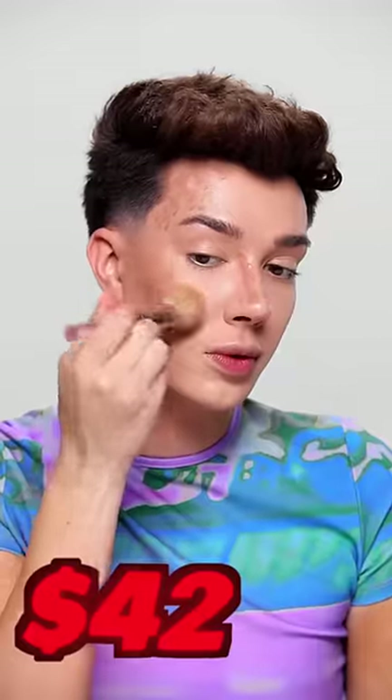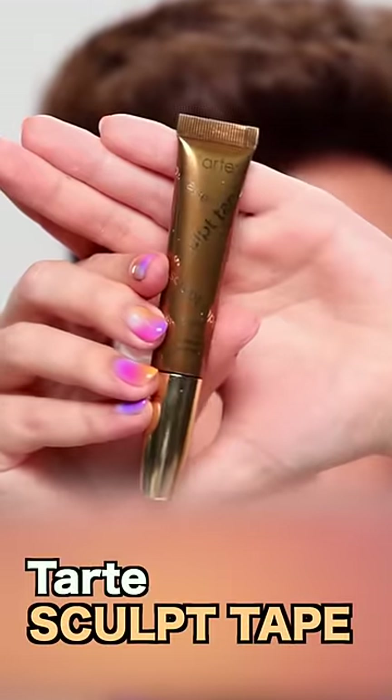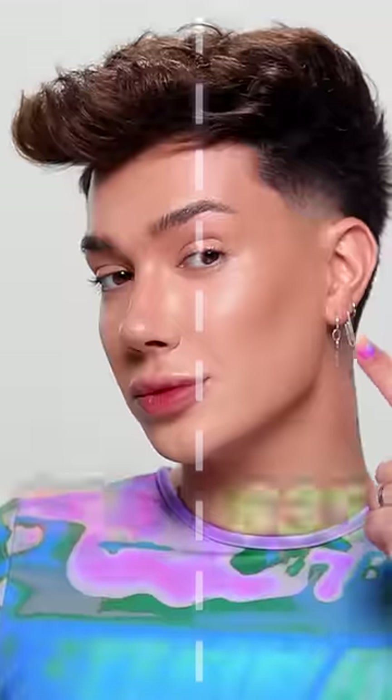I really like my Charlotte Tilbury Contour Wand, but it's $42, it's always sold out, and it only comes in two different shades. Instead, you can get the Tarte Sculpt Tape. It's a bit cheaper at $35 and comes in five different colors.